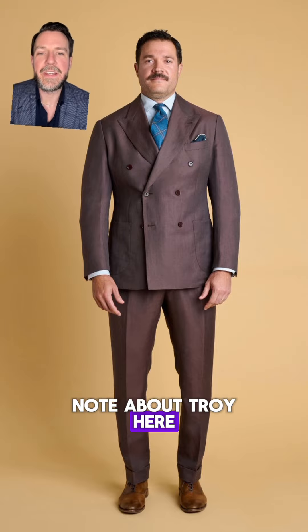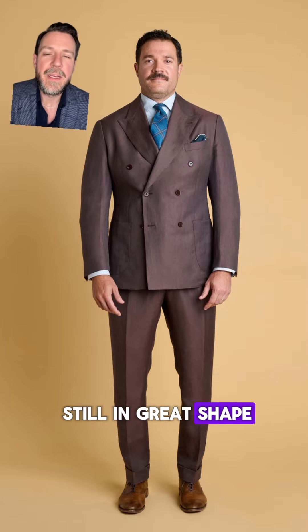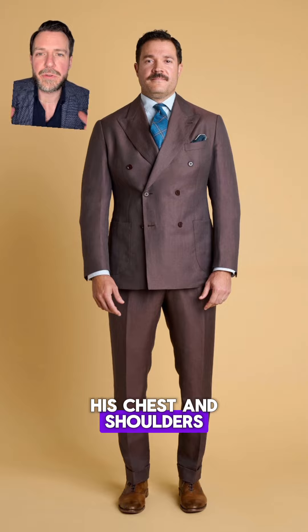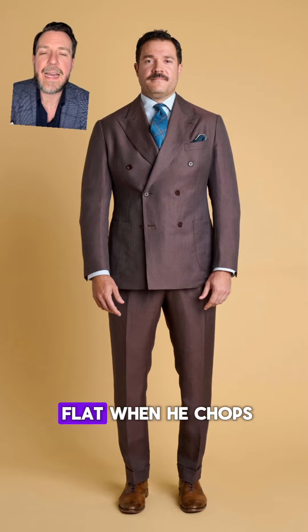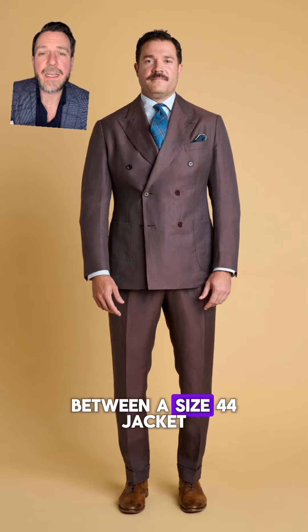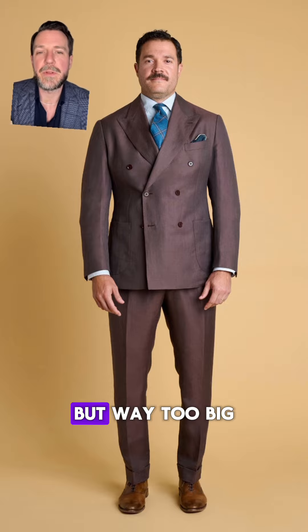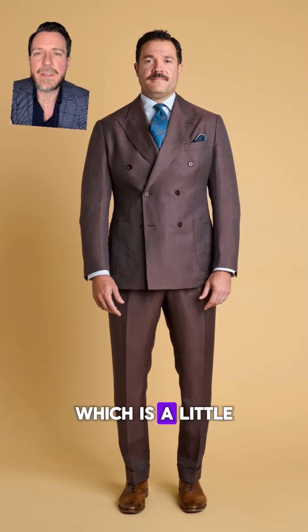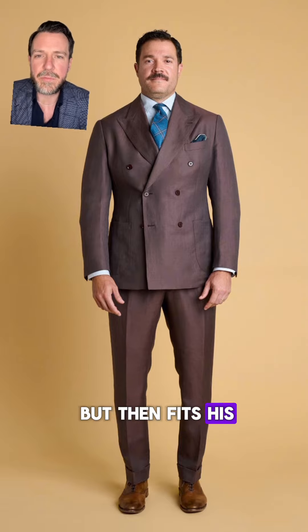Troy is a muscular guy — a former athlete who's still in great shape — so his biggest problem is his drop, meaning the difference between his chest and shoulders, which are large and muscular, and his stomach and waist, which are slim and flat. When he shops off the rack he has to decide between a size 44 jacket, which is comfortable in the chest and shoulders but way too big in the stomach, or a 42 which fits his waist better but is tight and restrictive up top.